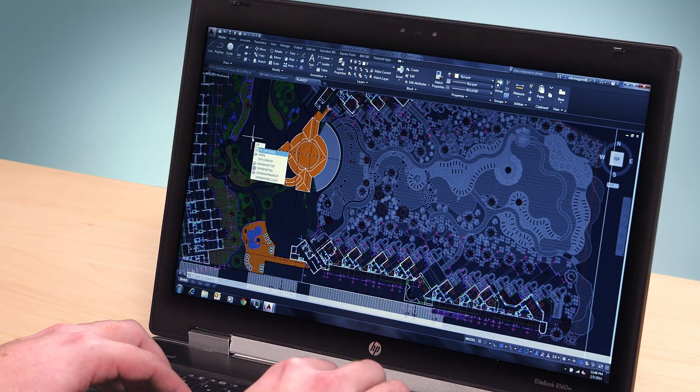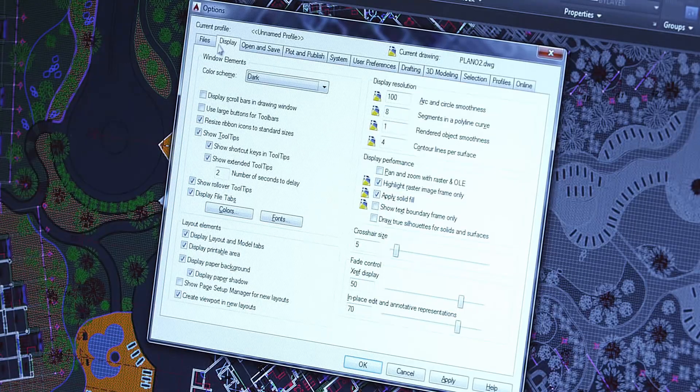If for some reason you prefer the lighter interface, all you have to do is go to Options and make that selection. So we've ultimately left the choice of the new interface or old interface up to you. The response to the new interface has been overwhelmingly positive, and we hope you enjoy using it.